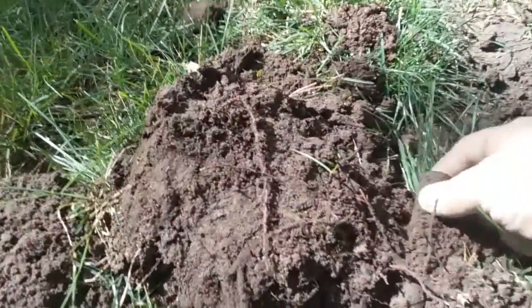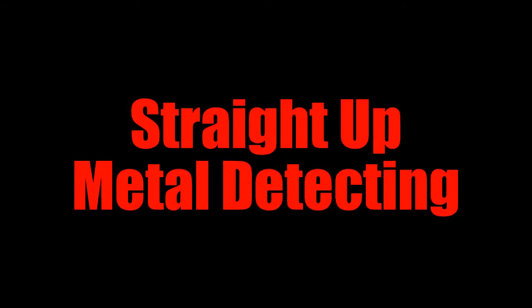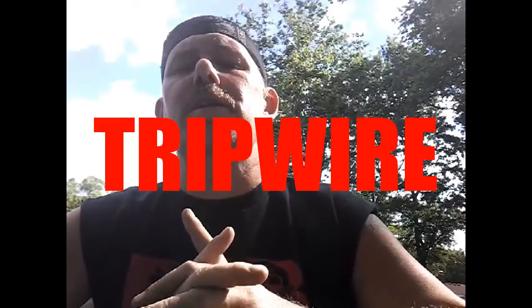We got something interesting over here — oh my god. We got high cliffs over here. Let's see exactly what this is.